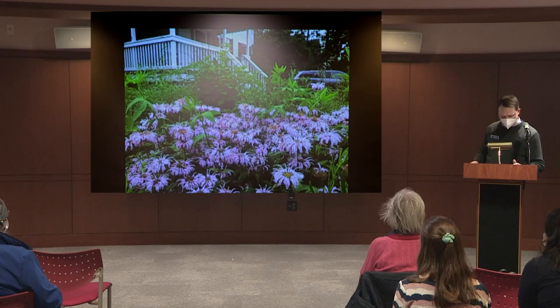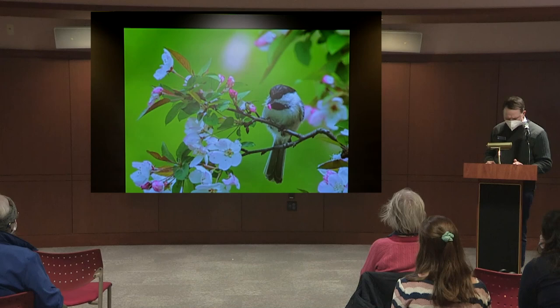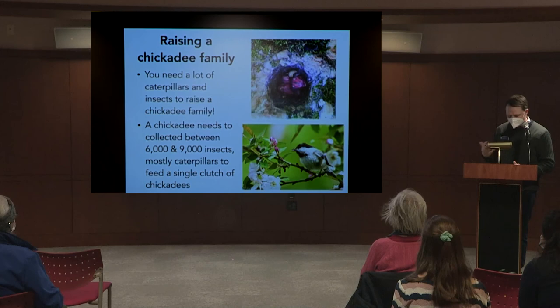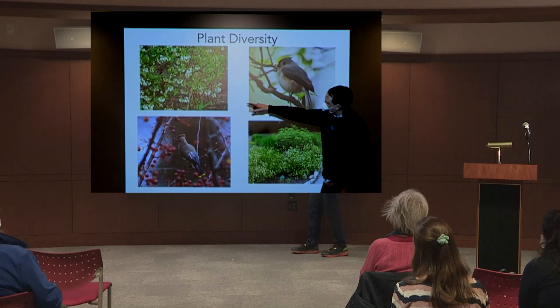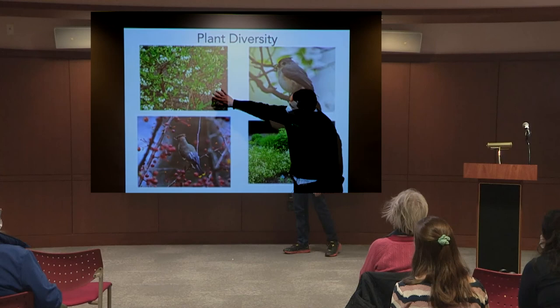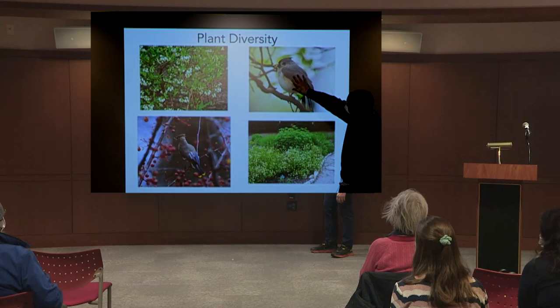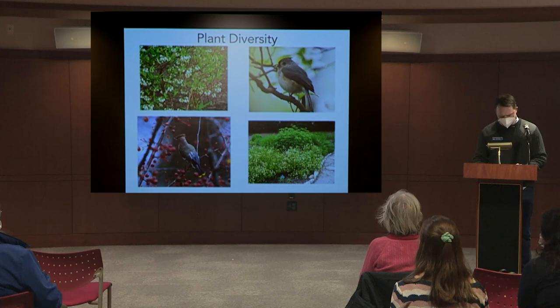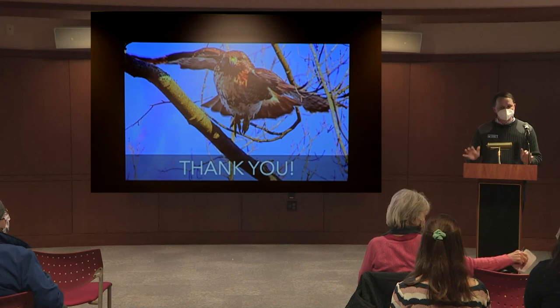By providing native plant habitat — even in planters — you increase the food available to birds. Native plants support caterpillars, which means titmice can find the six to eight caterpillars they need per trip, and chickadees are more likely to fledge a full nest. Having diversity in plant height, bloom time, and structure — blueberry bushes, New Jersey tea, crab apples — provides food for different birds across the seasons. Thank you so much for your attention this evening, and I'm happy to answer any questions.